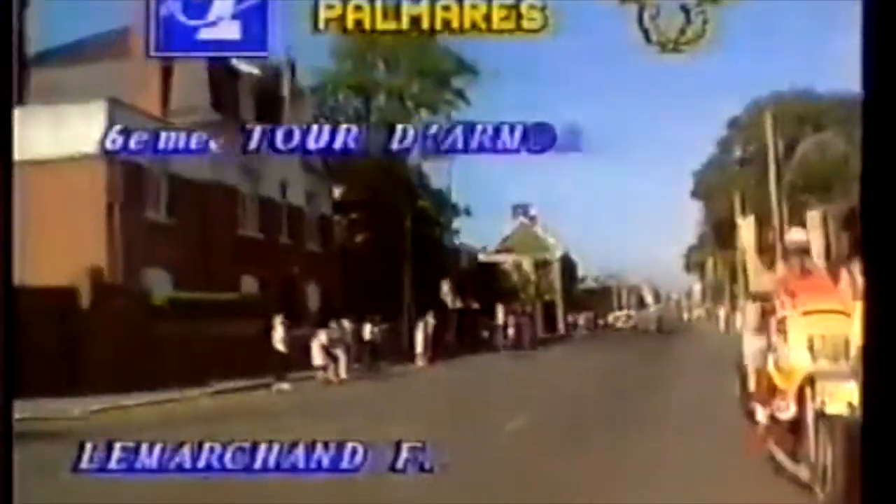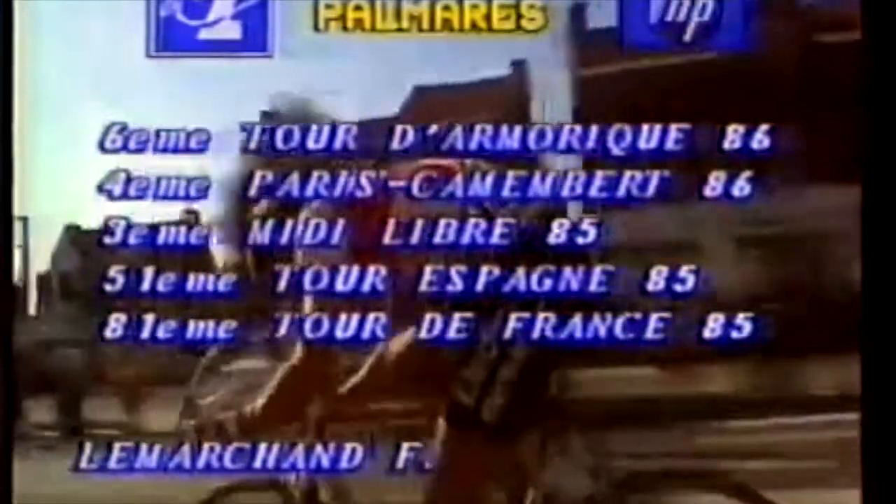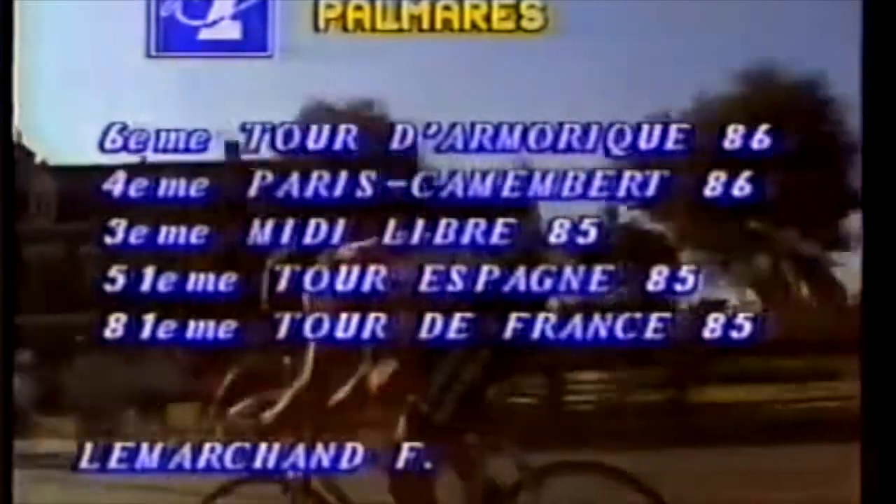We saw the problems that can happen if you do it and fail — Soloveld died an awful death and got completely overtaken. And now we've got yet another attack off the front — it's Le Marchand, François Le Marchand of the Fagol squad who's gone off. Well, he hasn't been doing a lot of work on the front. François Le Marchand now going hard — he must have very good morale. He must really be trying because the Fagol team won yesterday, and Le Marchand is not a reputed sprinter, so attacking in the last two or three kilometers was the only thing he could do. He was sixth in the Tour d'Amérique in 1986, fourth in the Paris-Camembert, third in the Middle East in 1985. He's quite a strong rider with a lot of experience.